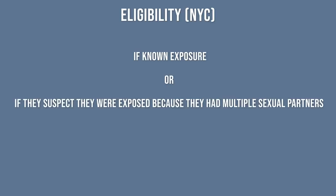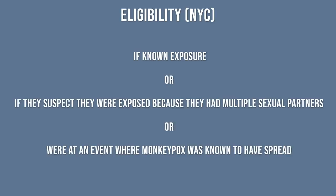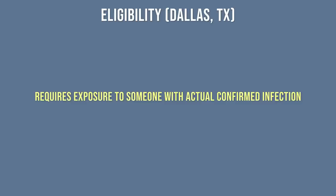Eligibility right now depends on where you live. In New York City, people are eligible to be vaccinated for monkeypox if they know they were exposed to the virus, or if they suspect they were exposed because they had multiple sexual partners or were at an event where monkeypox is known to have spread. But in Dallas, Texas, where cases are much lower, they require exposure to someone with actual confirmed infection.